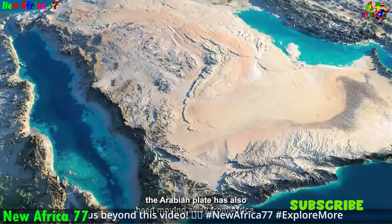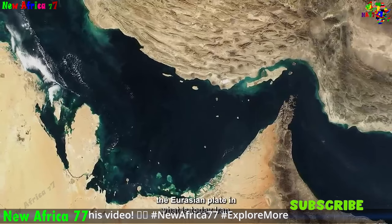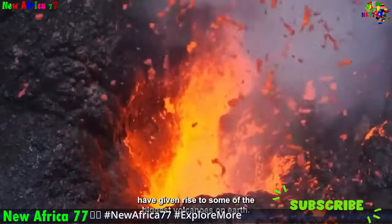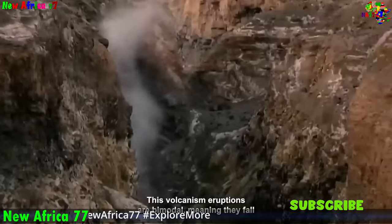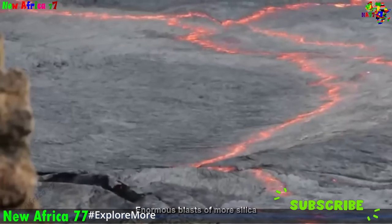The African Rift System is a vast network of faults and fractures extending across East Africa, spanning over 6,000 km (3,700 miles) from the Afar Triple Junction in Ethiopia to Mozambique. This remarkable geological feature is a testament to the continent's ongoing tectonic transformation, as the African plate is slowly tearing itself apart, creating a series of interconnected rifts and valleys.